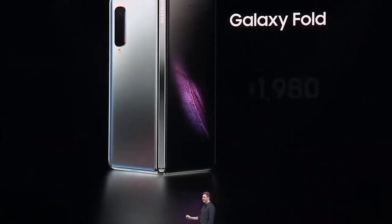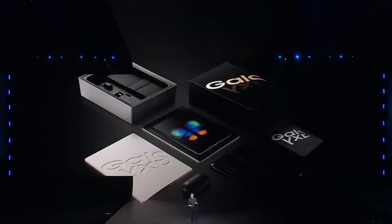Selanjutnya, di Eropa dengan harga sebesar 2.000 Euro atau sekitar 31 juta rupiah.